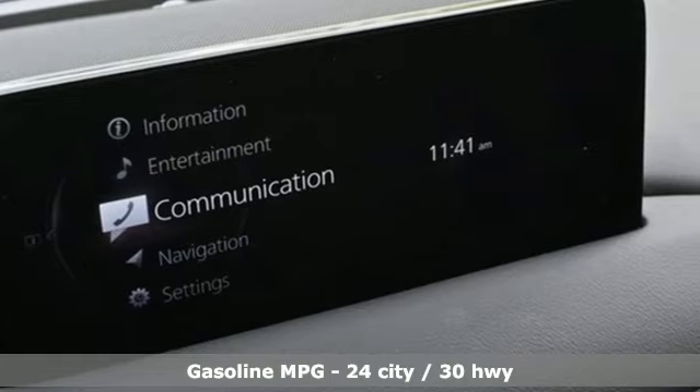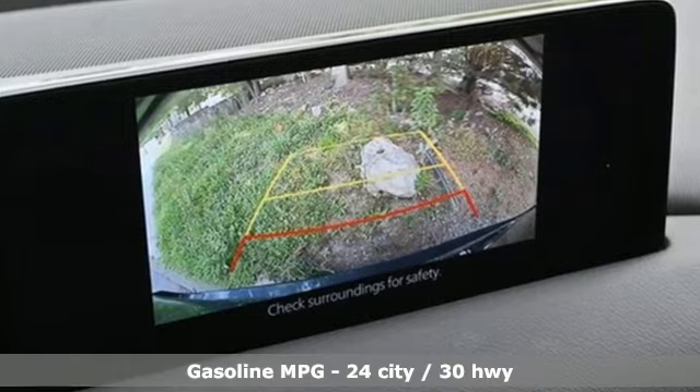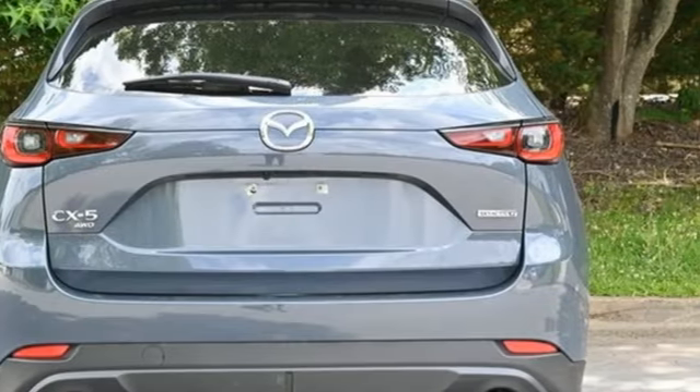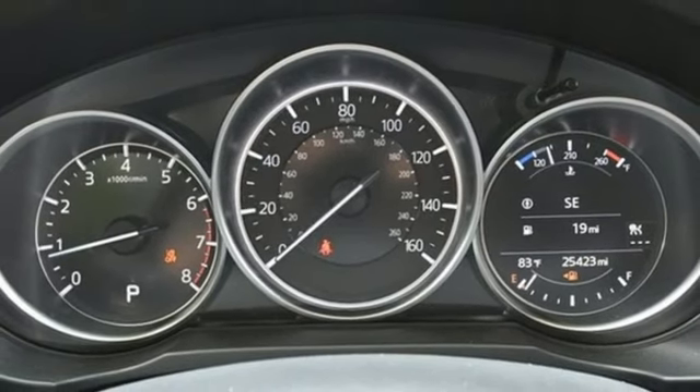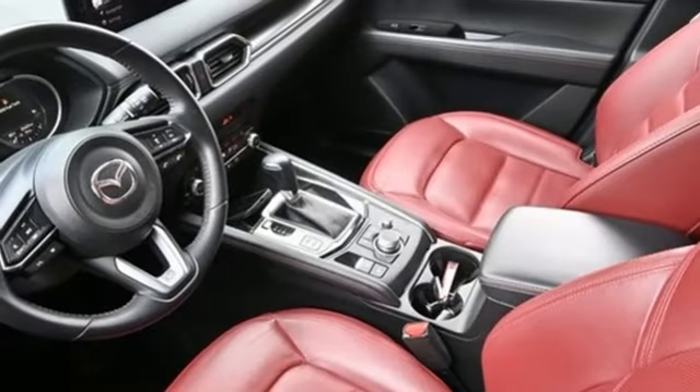Inline four-cylinder engine. Heated leather sport bucket front seats. Streaming audio. Auto-dimming rear-view mirror. Dual-zone climate control. Wi-Fi hotspot. External memory control. Express open sliding and tilting sunroof. Smart device remote engine start. And automatic transmission.